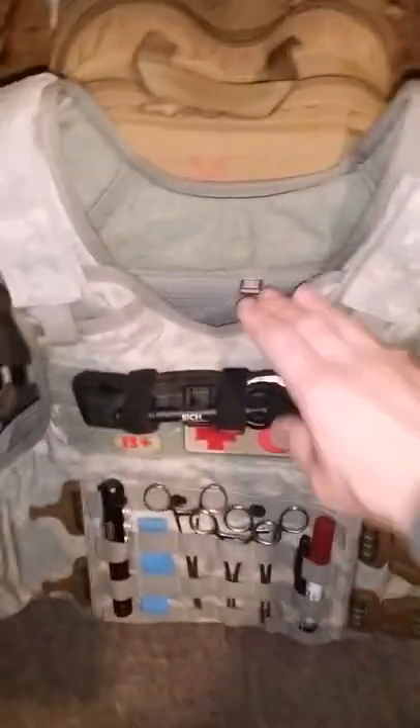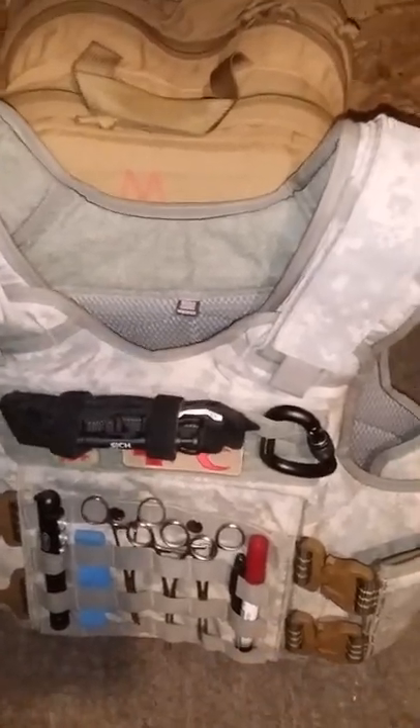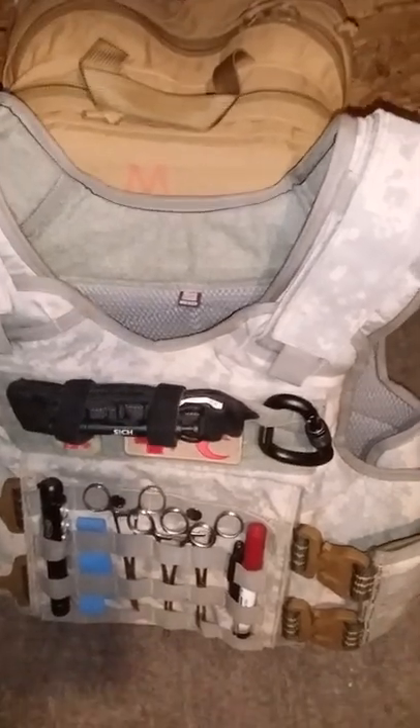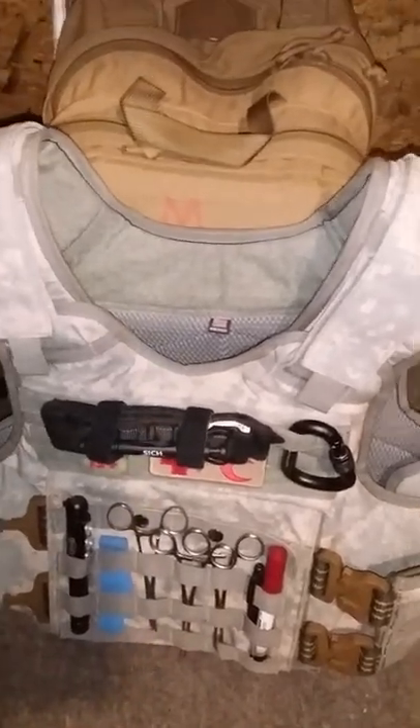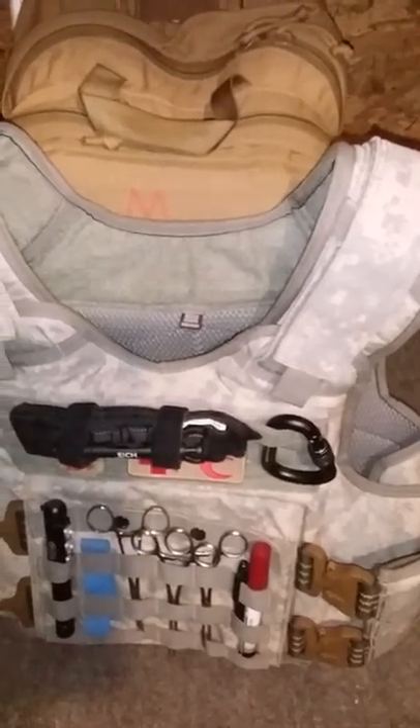I don't have heavy plates, just Kevlar. By the way, the vest is made in the United States — the company is called Diamondback Tactical, DBT. It's pretty good.